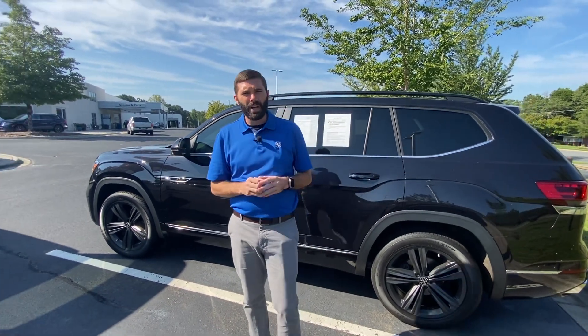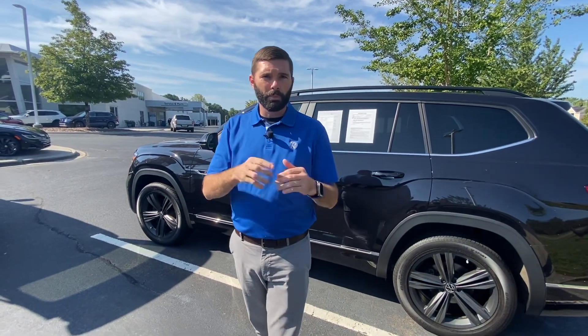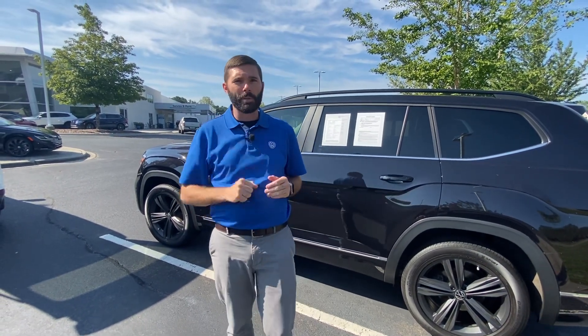Give me a shout. My cell phone is 704-780-5904. I'm here until 7 throughout the week. I can't wait to help you put this beautiful black Atlas in your driveway. It's here — we'll speak soon.